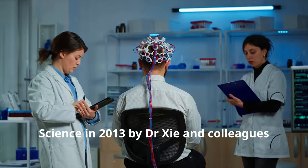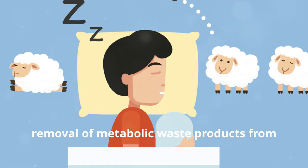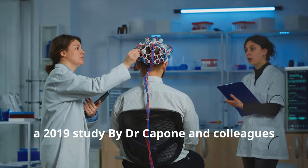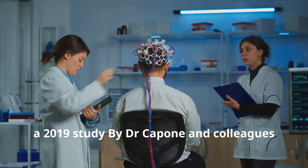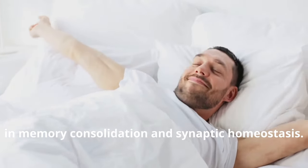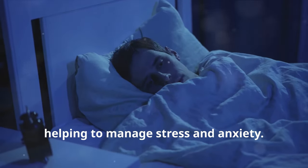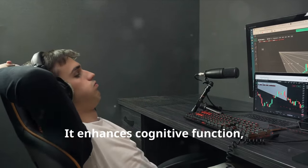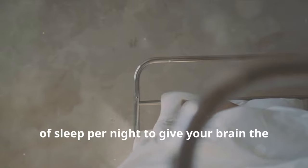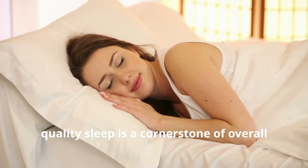Research published in the journal Science in 2013 by Dr. Xie and colleagues demonstrated that sleep facilitates the removal of metabolic waste products from the brain, which is crucial for maintaining neural health. A 2019 study by Dr. Capone and colleagues in Scientific Reports highlighted that sleep plays a vital role in memory consolidation and synaptic homeostasis. Sleep also aids in emotional regulation and enhances cognitive function. Ensure you're getting seven to nine hours of sleep per night — quality sleep is a cornerstone of overall brain health.